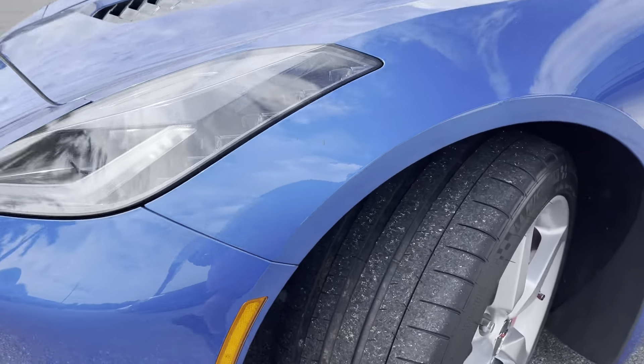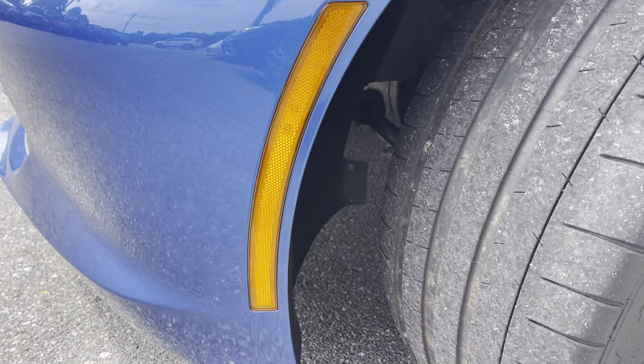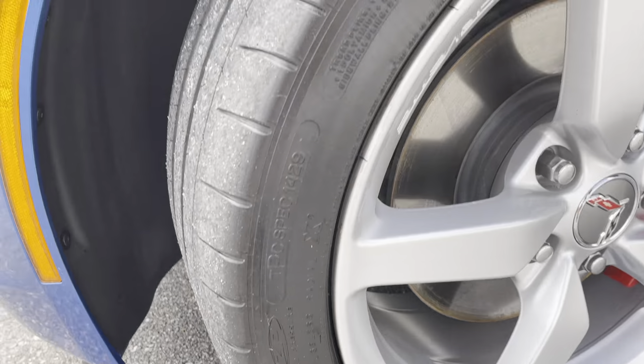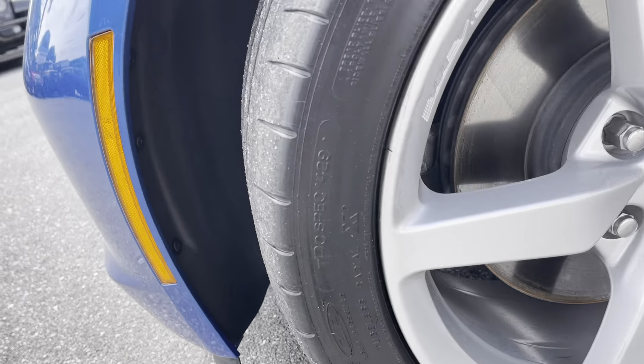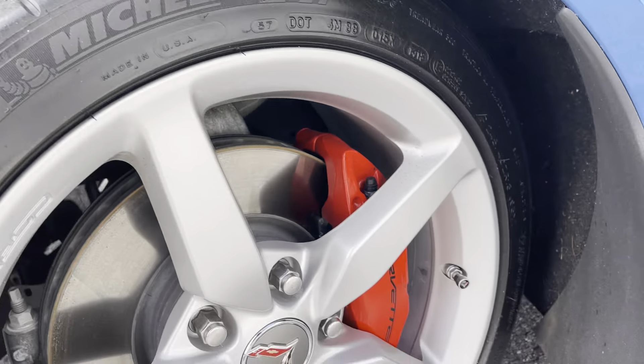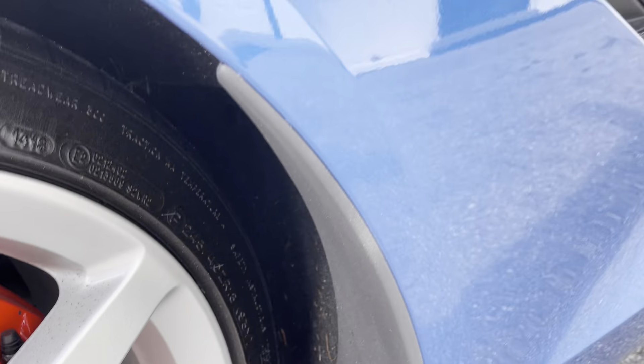Coming around the fender here, the tires are about 30 to 40% left on the front tires. Looking for any road rash on the wheel — I don't see any on the front driver's side wheel. You can see it's got the red calipers and it also has the Corvette valve stem covers.